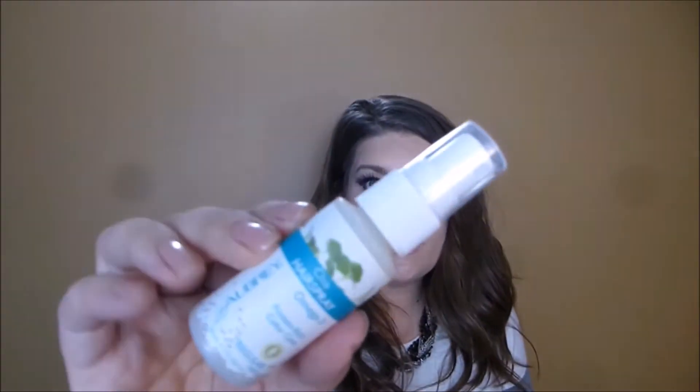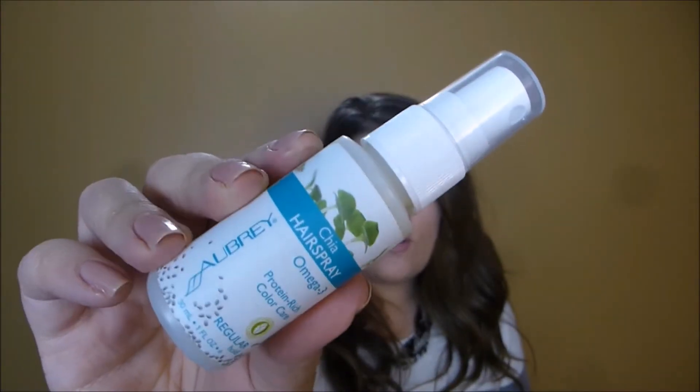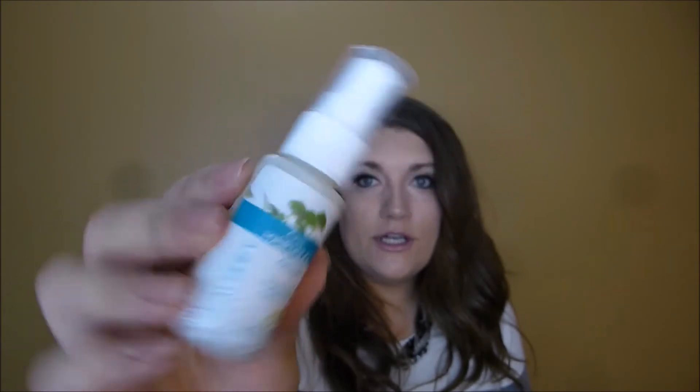This is a chia hairspray with omega-3s and protein-rich color care. I'm not really into liquid hairspray so I'll pass this on to my sister, but if that's your jam — it does smell a bit medicinal. It's good when things are healthy for you, but if they don't smell great, it's hard to get on board.